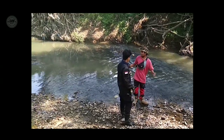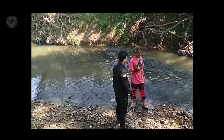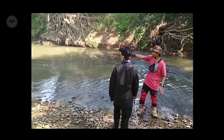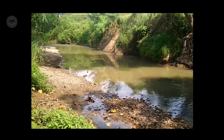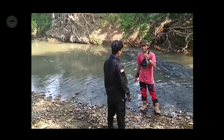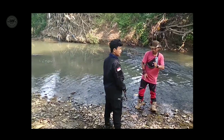Otter. Ya, di sini ada. Otter itu hewan air, tapi dia semi-akuatik — biasanya hidup di dua alam. Makannya itu ikan. Saya lihat di sana ada bekas jejak mereka. Kita harus hati-hati karena otter itu hidupnya berkoloni. Tetap kita harus waspada dan hati-hati, karena mereka akan menyerang untuk menjaga koloninya. Oke yuk, ikuti terus.